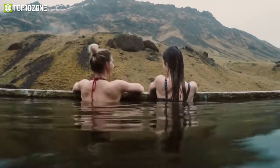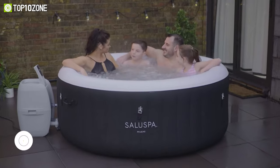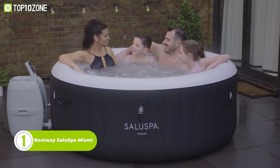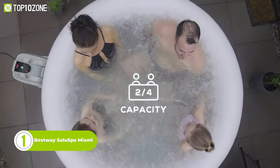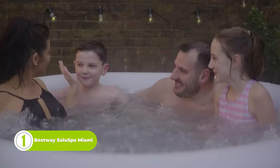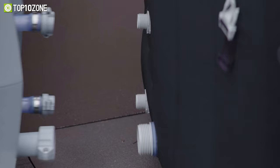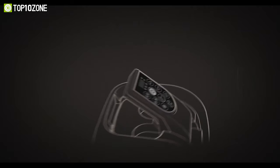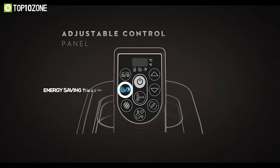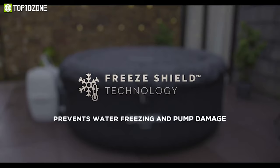Looking for a relaxing and affordable way to enjoy a spa experience at the campgrounds? Then you should check out the BestWay Salute Spa Miami. This inflatable hot tub can fit up to four people and has 120 bubble jets to massage your body and soothe your mind. The Salute Spa Miami is easy to set up and maintain with a digital control panel that lets you adjust the temperature and timer. You can also use the included cover to keep the water clean and cozy when not in use.